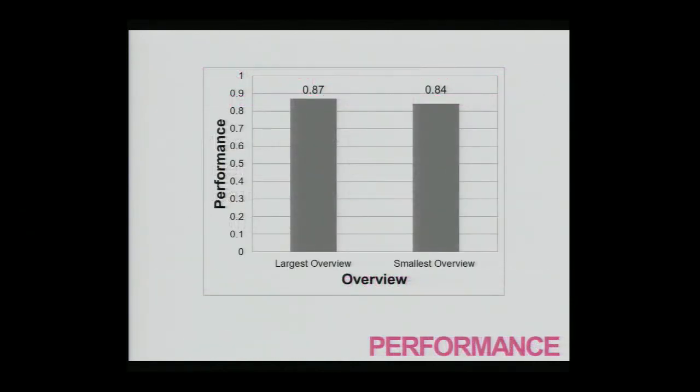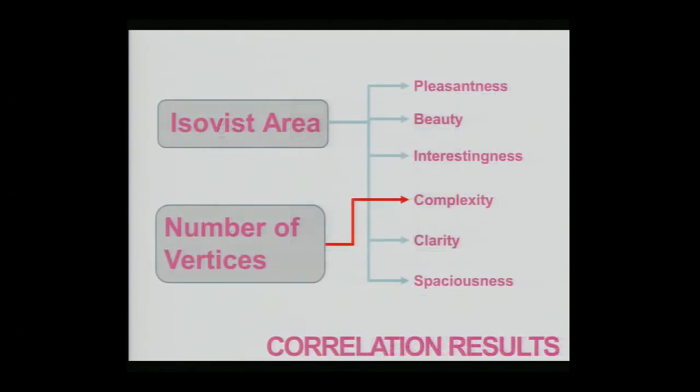Looking at performance data — their ability to find the location with either the largest or smallest ISOVIST — performance was quite good. Perfect performance would be 1.0, meaning the location they chose actually had the largest or smallest ISOVIST in the environment. Performance being over 0.8 for both the smallest and largest overviews suggests that ISOVIST area is a perceptual reality — when people enter an actual environment, although they have no idea what an ISOVIST is, it can still influence how they experience or behave within the space.